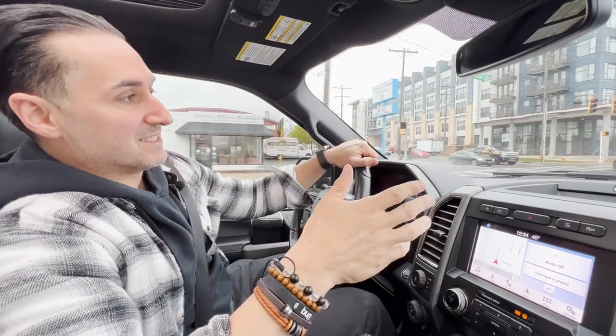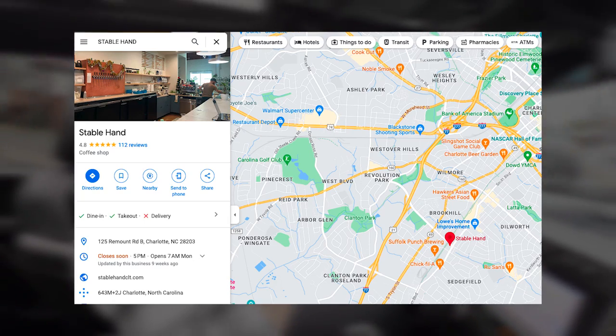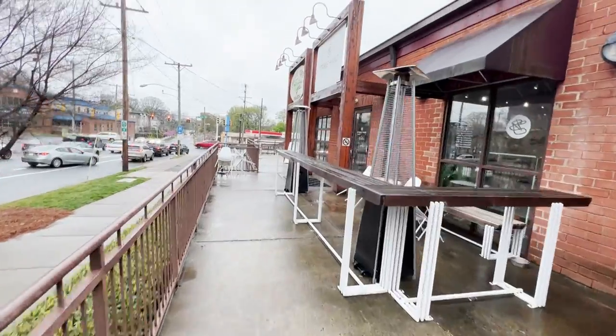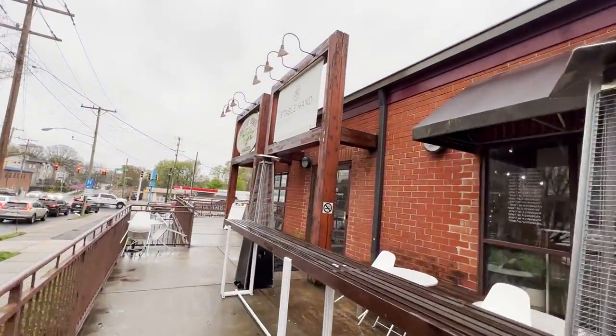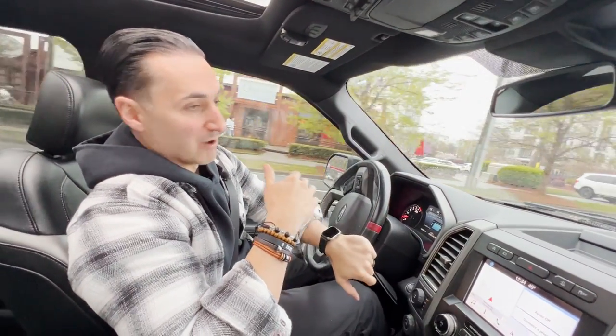The second place we're going to is right in South End. It's called Stable Hand. It's really in the heart of South End, and this place is really cool because not only is it a great retail space, there are a lot of people that bring their laptops in and work from the coffee shop. Great cup as well — let's go inside and check it out. Coffee shop number two is Stable Hand. Second sip of Sunday morning. This is a fantastic cup as well.